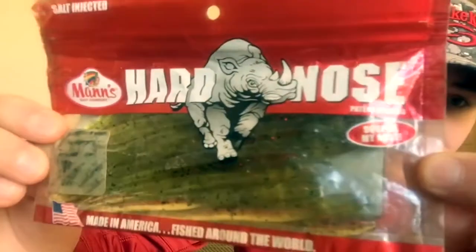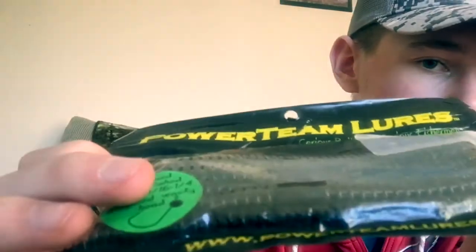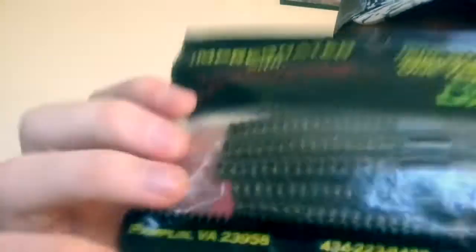Another one I picked up is salt-injected hard-nose finesse worms from Man's Baits. These things are crazy — you squeeze the nose and they don't rip, which is great for nose-hooking them on a drop shot. They are the 5-inch ones and they smell delicious. Power Team Lures — I've never really heard of them but I picked these up today. They've got a thicker body and they're all ribbed, and that is cool looking.